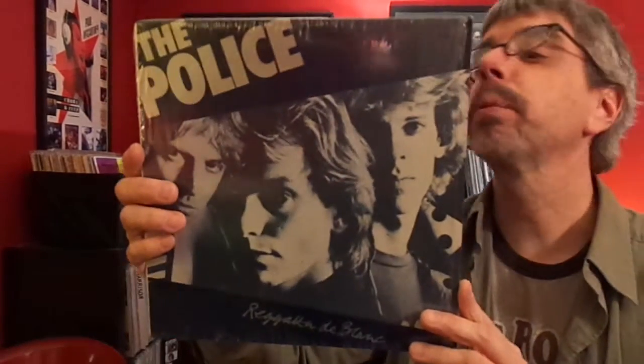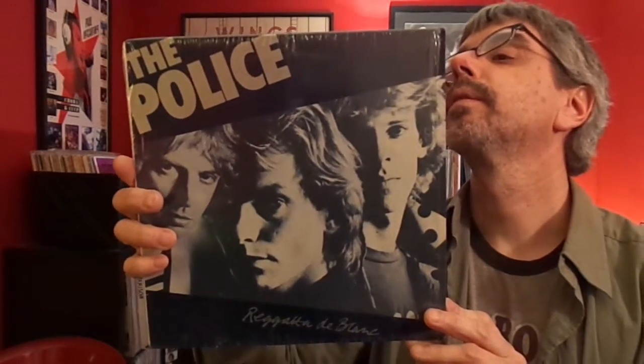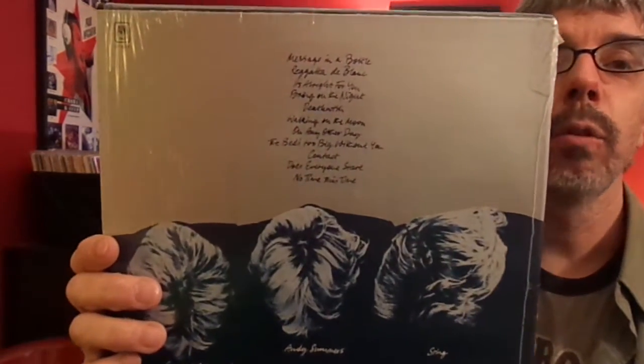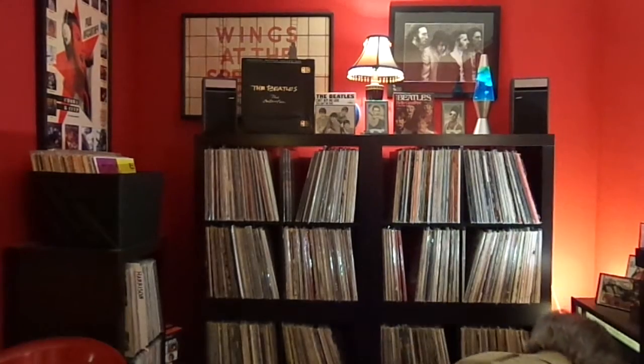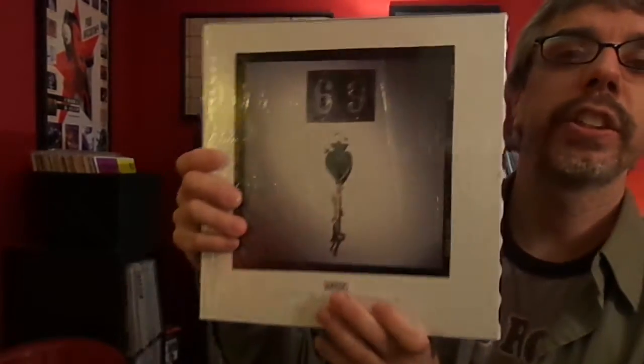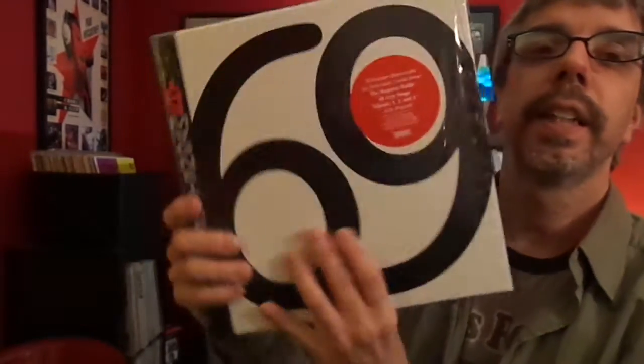The Police, Regatta de Blanc — the whole album on two 10-inches. Which is pretty cool. I haven't seen one of these in a long time. And that just reminded me of something I definitely missed but have shown before: The Magnetic Fields, 69 Love Songs — the entire three-disc set on six 10-inch records. Really cool thing to have if you're a Magnetic Fields fan. This is a must. It's not for everybody, but I really love this album a lot.